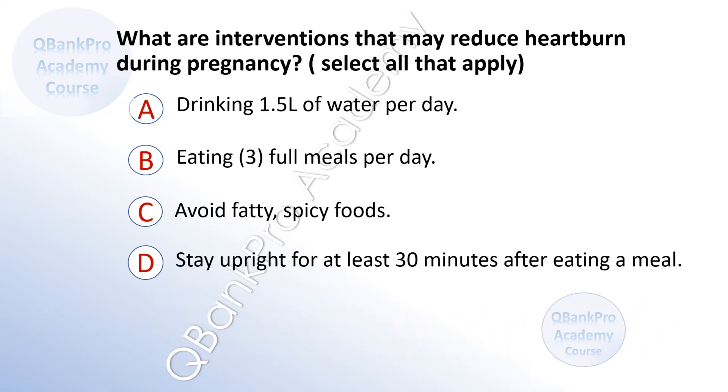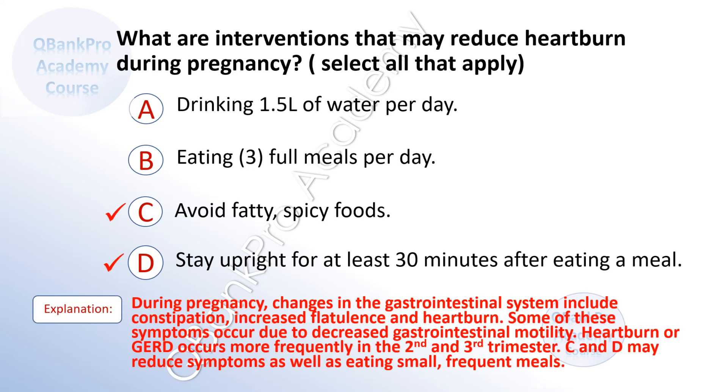What are interventions that may reduce heartburn during pregnancy? Select all that apply. A. Drinking one and a half liters per day. B. Eating three full meals per day. C. Avoid fatty, spicy foods. D. Stay upright for at least 30 minutes after eating a meal. The correct answer is C and D. During pregnancy, gastrointestinal changes include constipation, increased flatus, and heartburn due to decreased GI motility. Heartburn occurs more frequently in the second and third trimester. Eating small, frequent meals also helps.